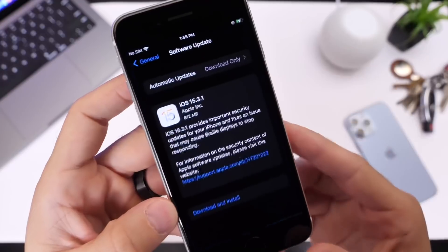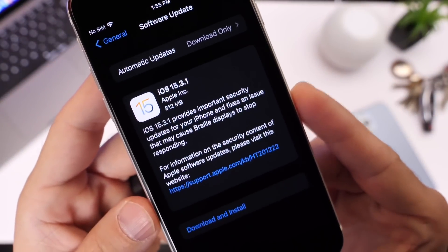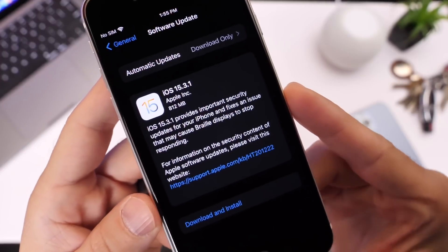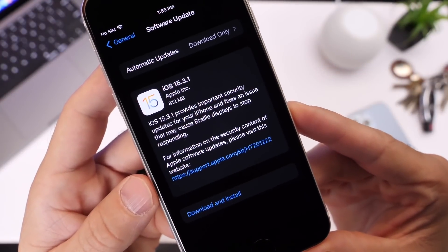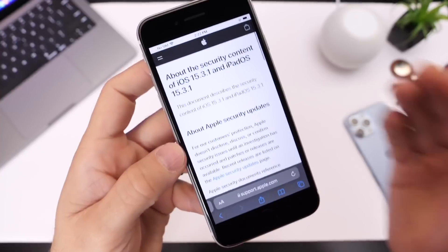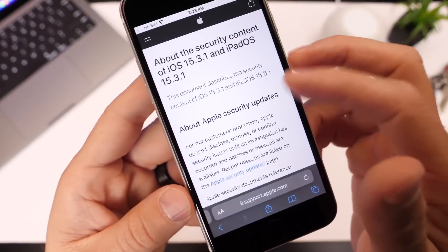The first thing I want to talk about is the issue that could cause some Braille displays to stop working. This is an accessibility feature that Apple wanted to push out quickly to fix this particular problem with Braille displays. I'll link information in the description below. The other thing Apple is addressing across the board with macOS, iPadOS, and iOS is a security issue.